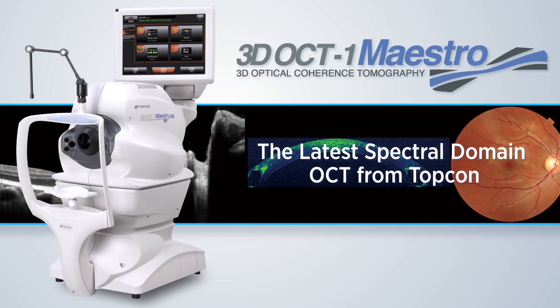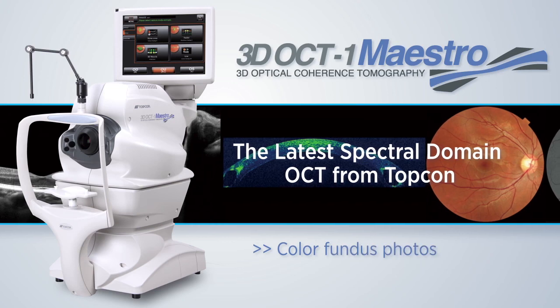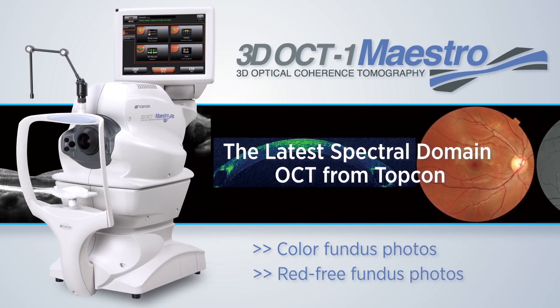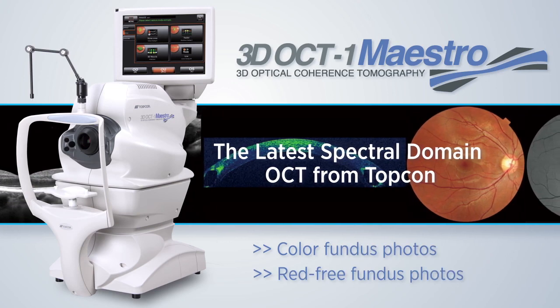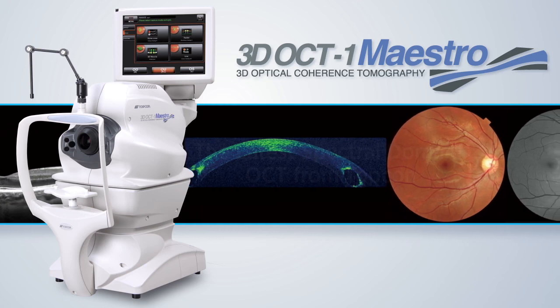The 3D OCT-1 Maestro is capable of posterior segment OCT, anterior segment OCT, color fundus photos, and red free fundus photos. It is designed to meet the needs of all doctor practices, from the multi-specialty practice to the single specialty practice.